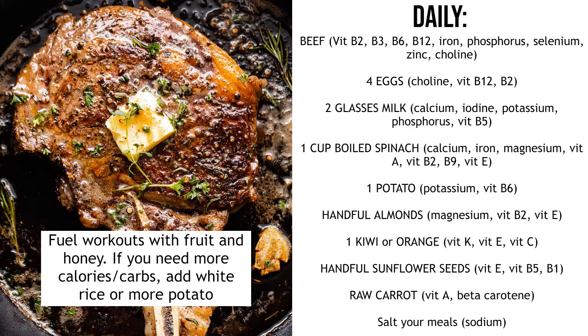Next, a kiwi or an orange — orange juice and grapefruit juice work really well too. Mostly this is for vitamin C, but kiwi also has a lot of vitamin K and vitamin E. Then a handful of sunflower seeds, which have a lot of vitamin E, as well as B5 and B1. Then you want some carrot — ideally a raw carrot as a snack, which has all the vitamin A you need and beta-carotene, which gives your skin a golden glow and has a lot of other health benefits.